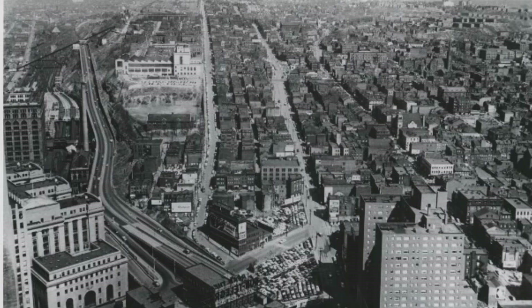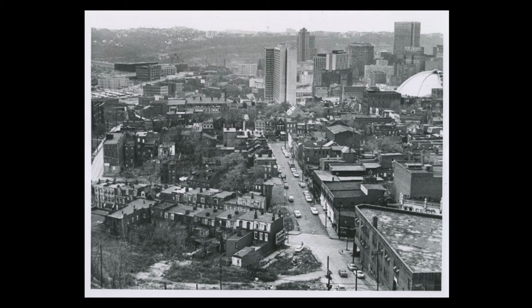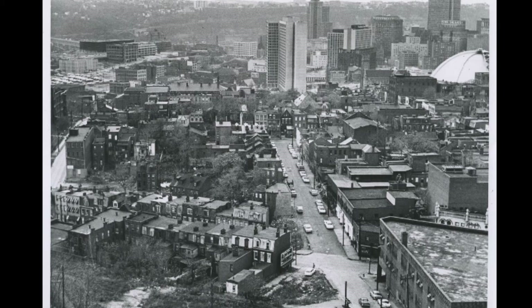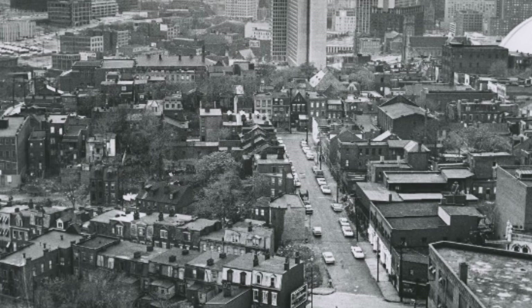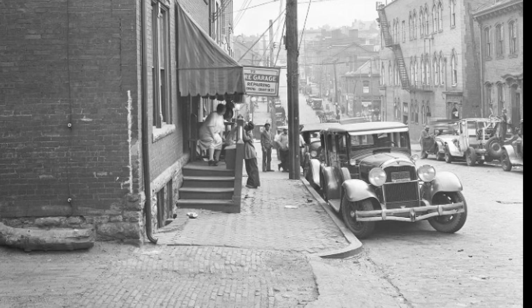While the history of the Hill District can't be changed, the neighborhood's story continues. Efforts are being made to revitalize the Hill and reintegrate it with the rest of Pittsburgh. For example, a new grocery store is being built in the neighborhood, and a park has been constructed over an interstate, once again connecting the Hill District to downtown Pittsburgh. These developments remind us that, despite the hardships it still faces, the community keeps moving forward, with a brighter future on the horizon.